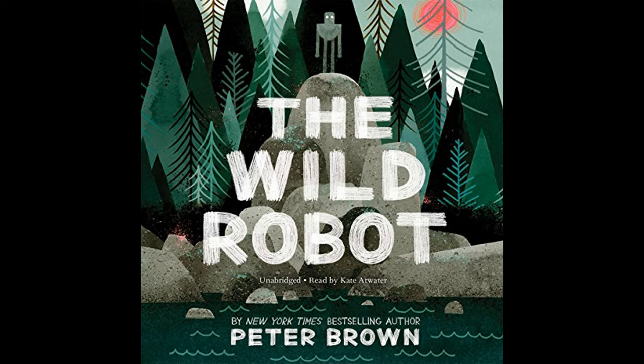Having become more than just a robot, Roz's journey takes her into the unknown, leaving the island and its wild inhabitants changed by her presence. The Wild Robot leaves readers reflecting on themes of nature versus technology, the emergent capacity for learning and growth beyond original programming, and the unlikely but profound relationships that can develop between the most disparate of beings.